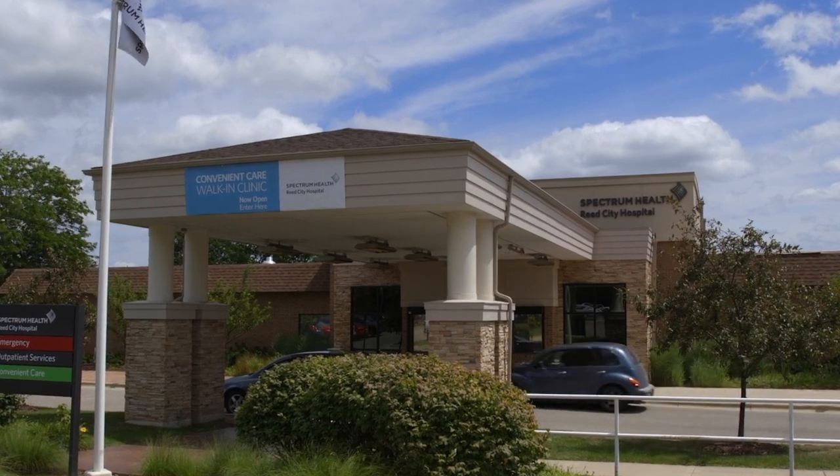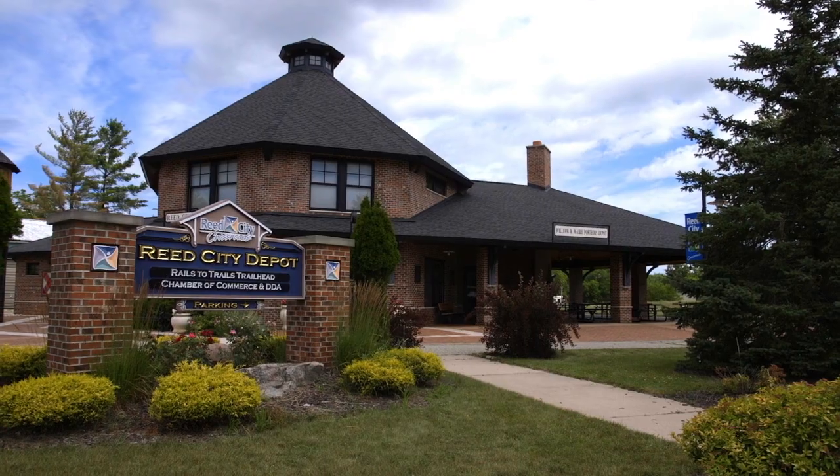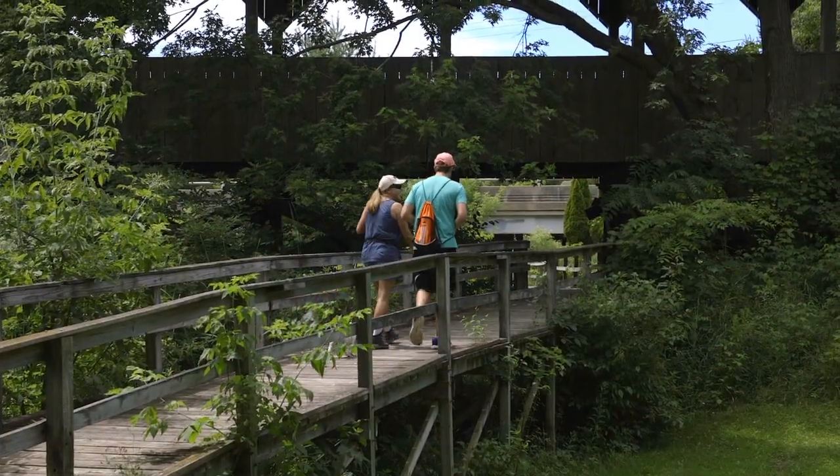Spectrum Health's Inpatient Rehabilitation Program at Reed City Hospital is located in Reed City, Michigan, a quaint community known for its scenic bicycle and hiking trails and small-town community.